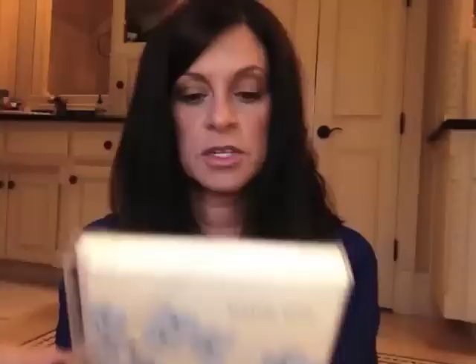Next are some thank you cards — just a cute little package. They give you a little code on the back that you enter to get free shipping on your order. The company looks like it's called Snow and Graham.